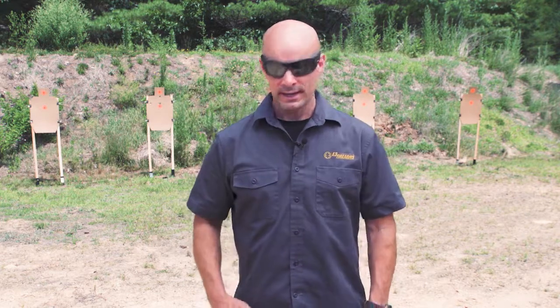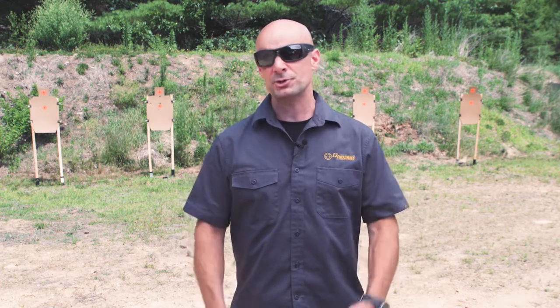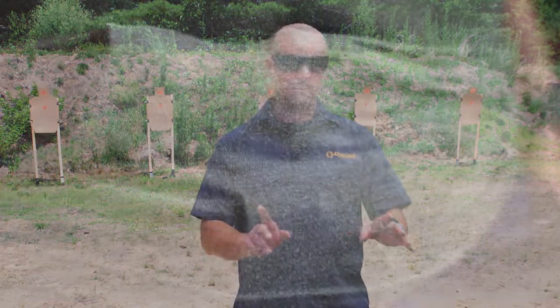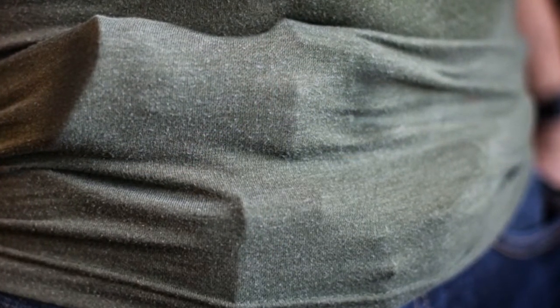What I recommend you do is put on your gear, get in front of the mirror, check yourself out, and make sure that you are not printing. Printing is the word we use in concealment — checking ourselves from head to toe to see if we can see the butt of the gun, the muzzle of the gun, or a piece of accessory gear sticking out in any way, shape, or form.